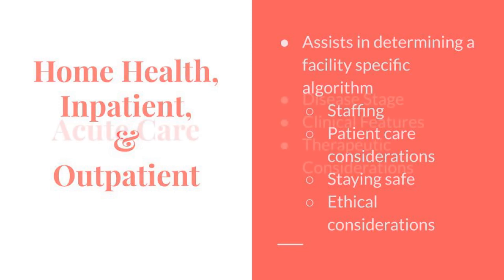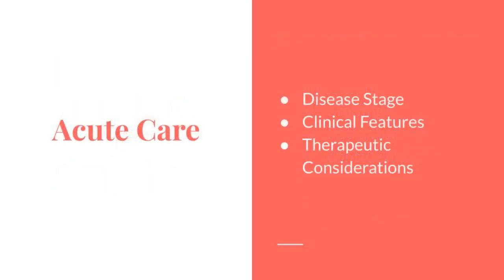The acute care guide is actually a decision guide organized into a chart and broken out by disease stages 1 through 4, covering the clinical features patients experience at each stage and what therapeutic considerations clinicians should utilize during that stage.